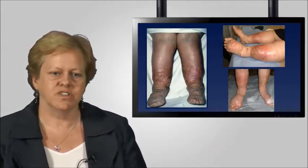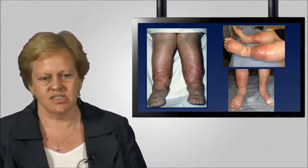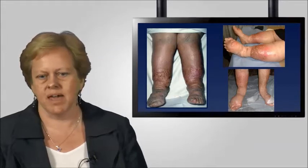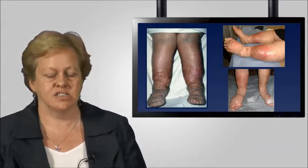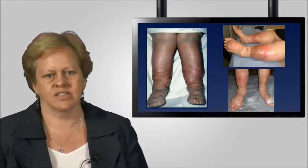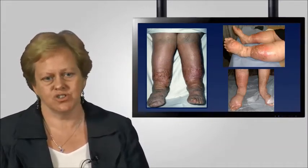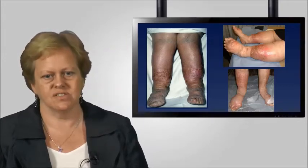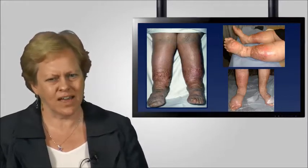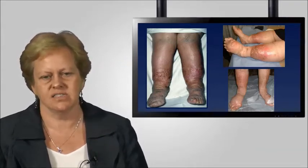Here we have a number of different scenarios. The picture on the left shows what we call 'armchair legs' — typically a patient who is very immobile, does not go to bed at night, does not elevate their legs, and may have heart failure. It is a dependency oedema where fluid pools in the foot and leg. Over time, this leads to lymphatic disruption and complications such as infection. Even where there was originally no lymphatic failure, inability to elevate can lead to these kinds of skin changes.